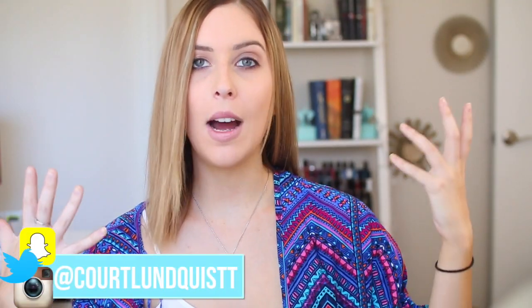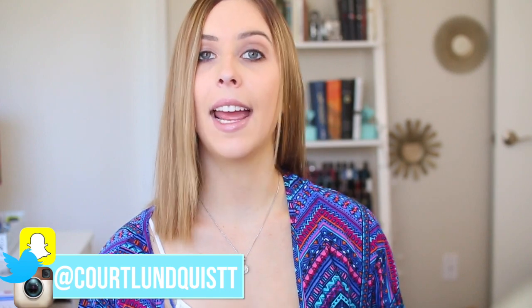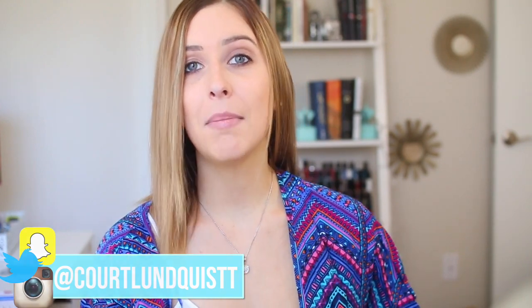Hey guys, it's Courtney and welcome back. I am a little bit sick, so I do sound a bit congested today. But today I'm doing my back to school morning routine and I went back to school this week, which is kind of sad, but on the bright side, I'm actually taking all online classes this semester, which is kind of good.